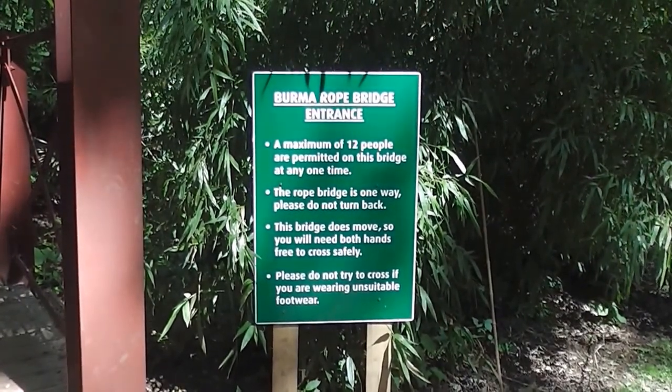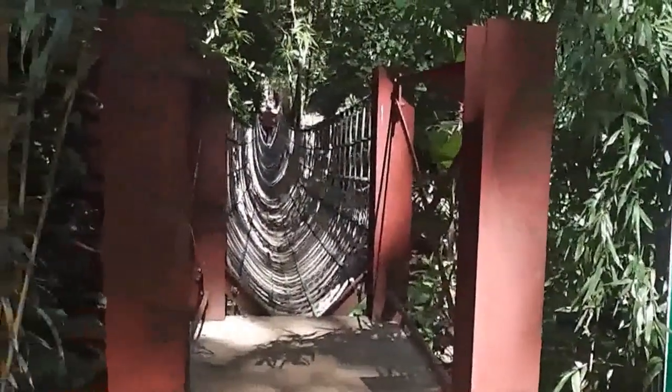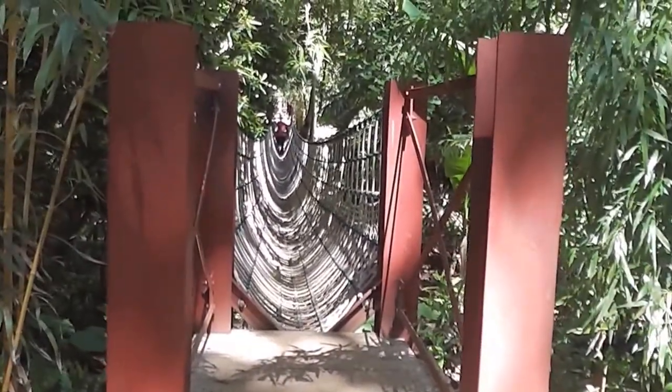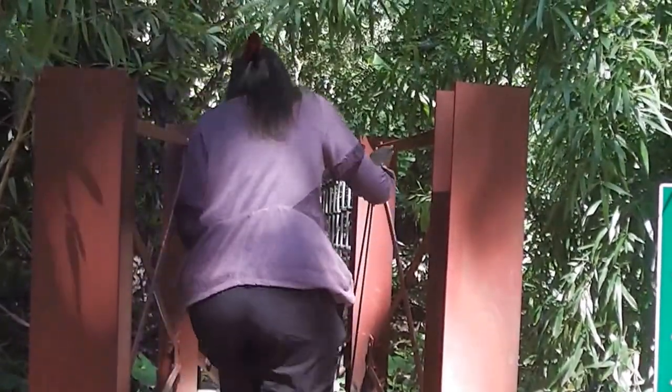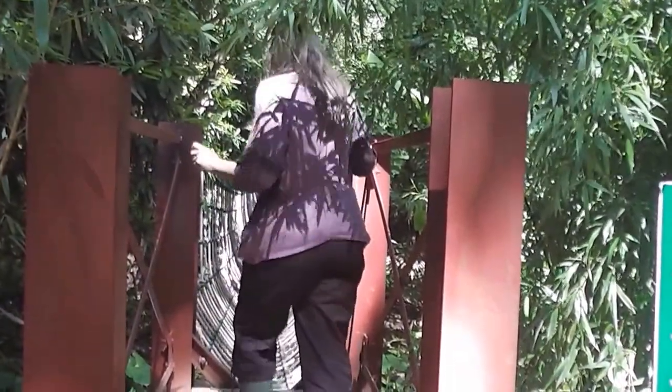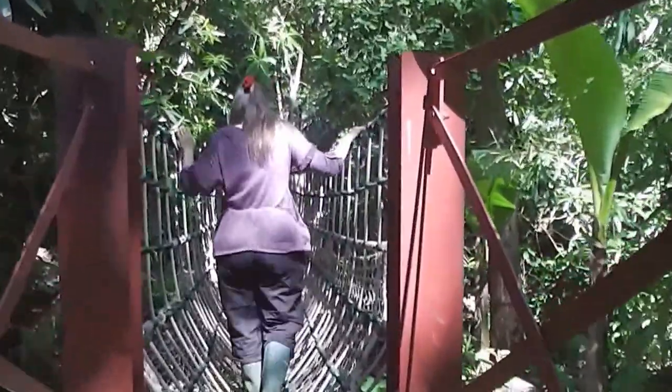We're at Abbotsbury Subtropical Gardens and we're about to go across the rope bridge. There's the rope bridge right off — you go first, Victoria. Yeah, you'll be in the picture then. Go, go, go!